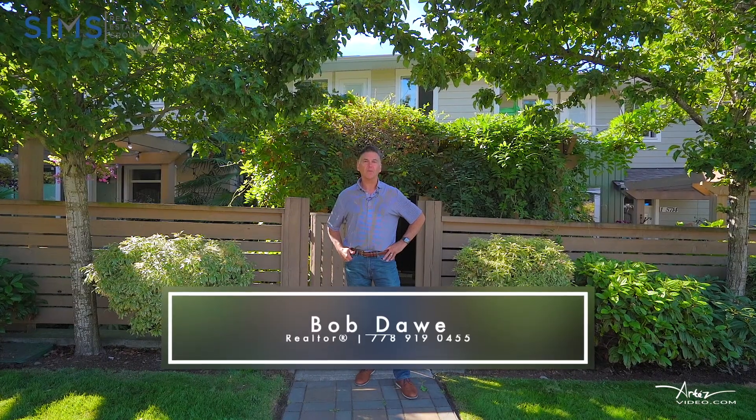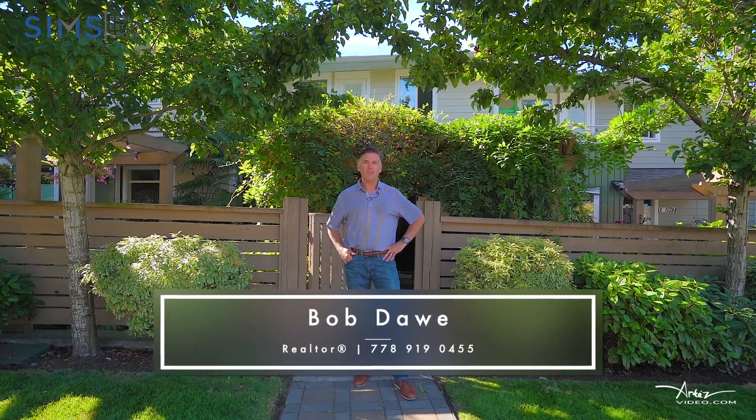Thanks for watching. If you'd like more information, check out the number below and we'll talk to you soon.